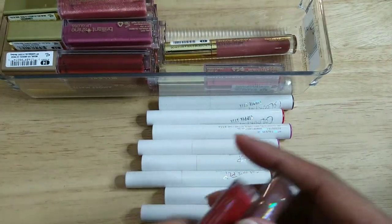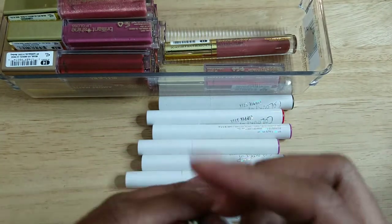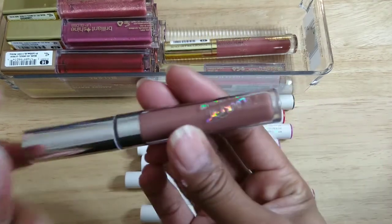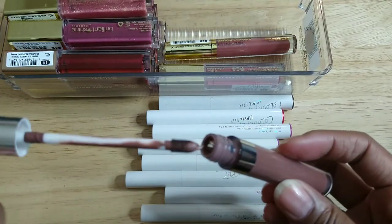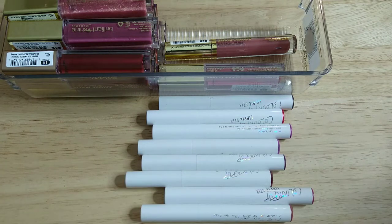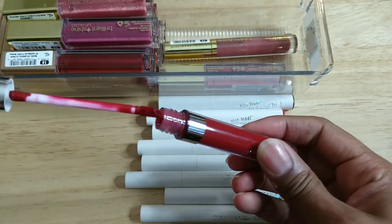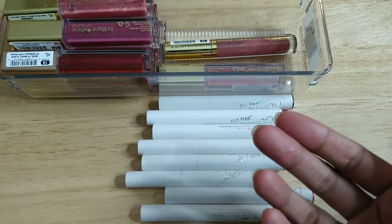These two I'm not even opening — I know they're really, really old, both from ColourPop. This one is called Mess Around and this one is called Lost — both just gross and old. Those can go.